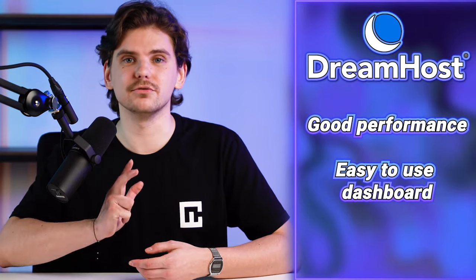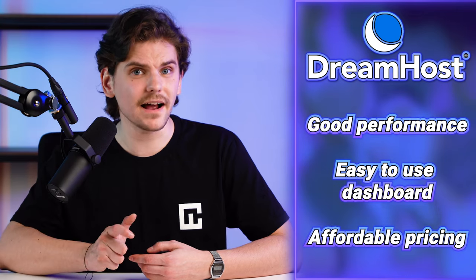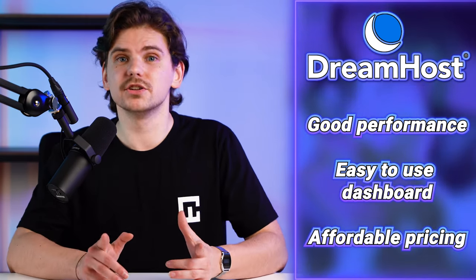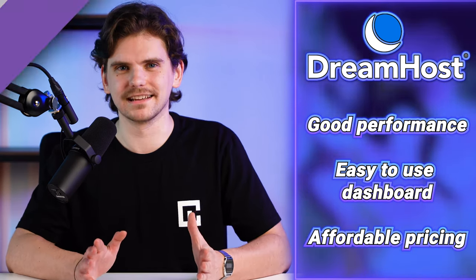So, is DreamHost any good? After going through all that it offers, it's a great shared hosting provider for everyone looking for an all-inclusive plan — good performance, easy to use dashboard, and affordable pricing. If you're going to manage your website on your own, DreamHost will be your best website hosting.